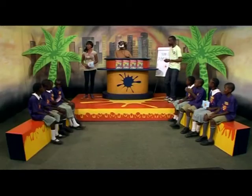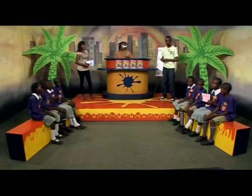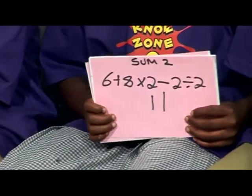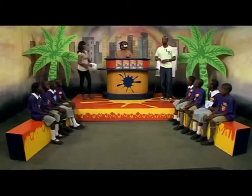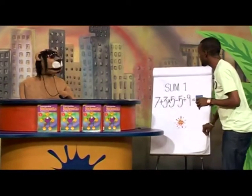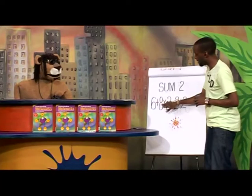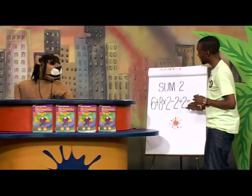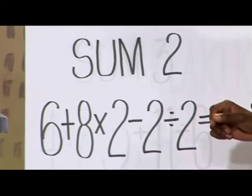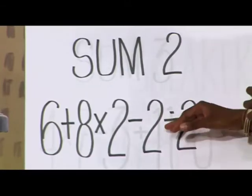Let's move on to the next sum. Team A, please show us your answer for the second sum — Team A have an eight. Team B, let's see what you have — they have eleven. That's a slight gap, but let's find out if they both got this sum correct. Now six plus eight is fourteen, multiplied by two is twenty-eight, minus two is twenty-six, divided by two — the answer is thirteen.